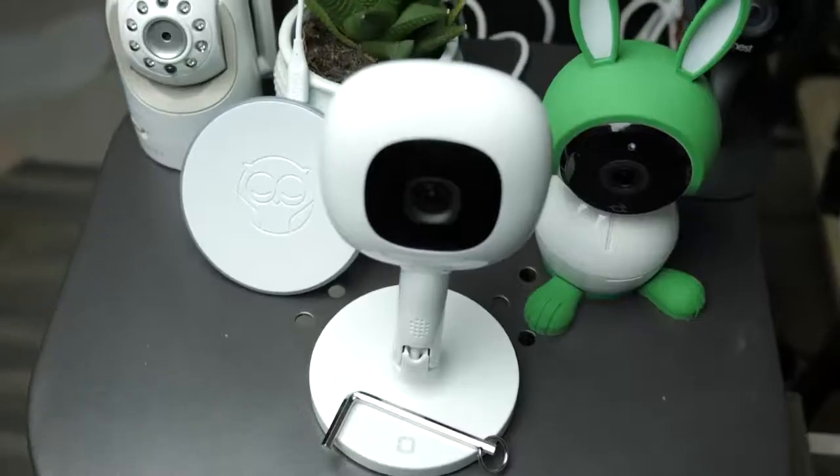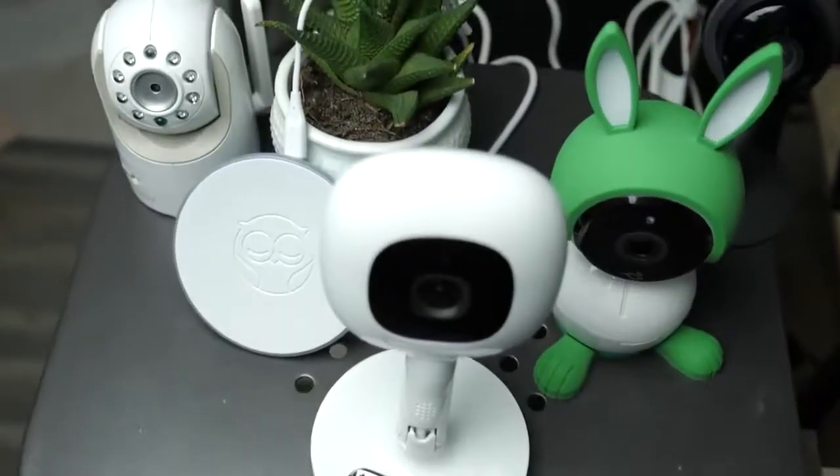Hey, this is John with Fathercraft. The technology with baby monitors has advanced tremendously within the last couple of years. Because of that, it's becoming increasingly more difficult to decide which baby monitor is best for you and your family. So at Fathercraft we put together a list of the best baby monitors of 2019, plus we've thrown in a few popular monitors that we feel like you should avoid. So let's jump into it.